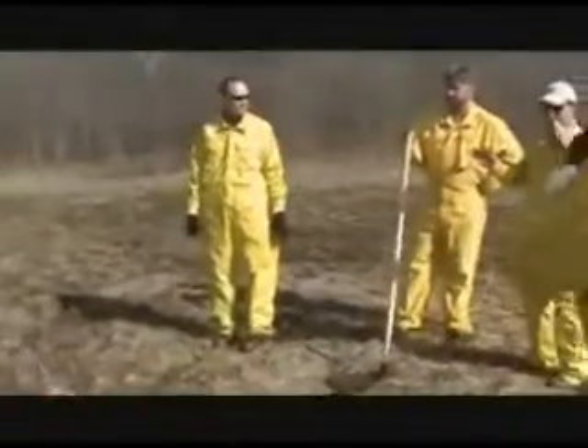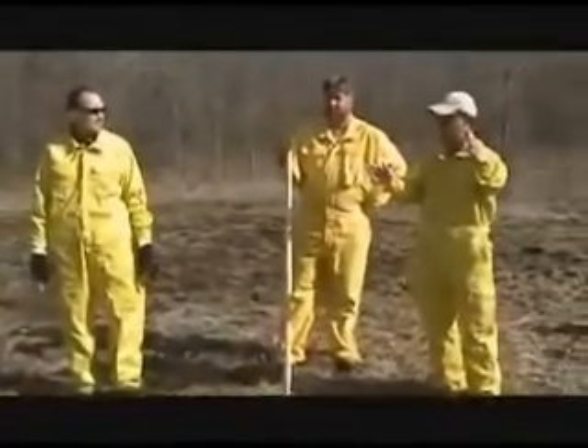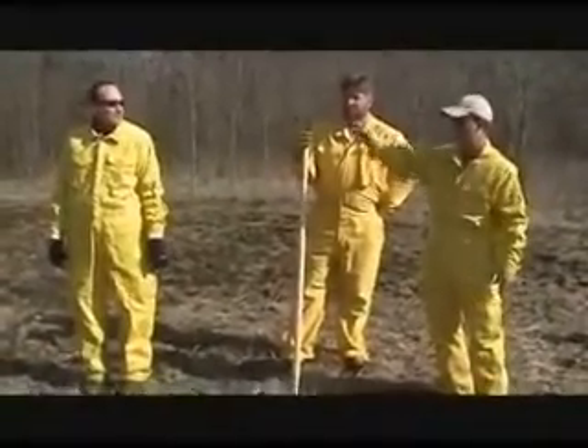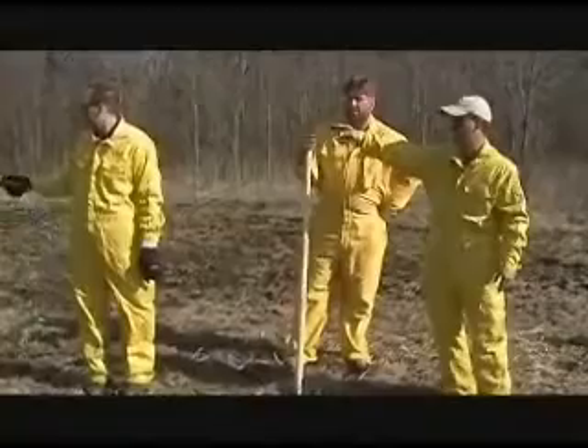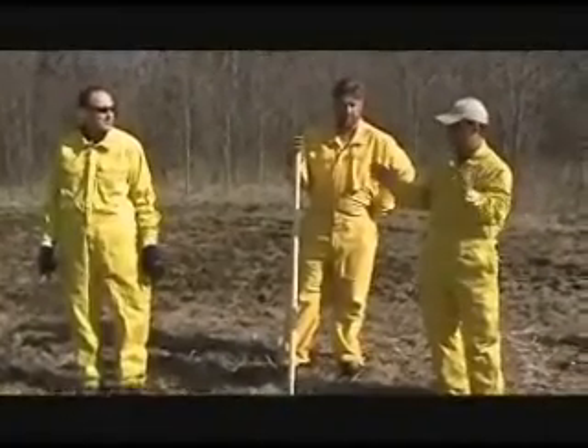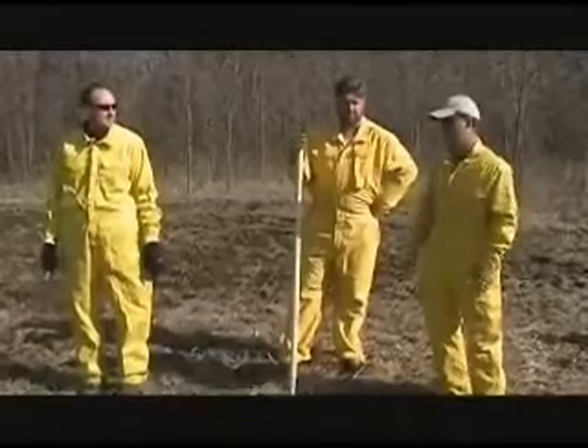One person will go to the corner there and sit for a fairly long time. The other person is going to walk and drip fire all the way down this line, all the way to that corner, and then they're going to sit, and we'll let that burn in for a little while.